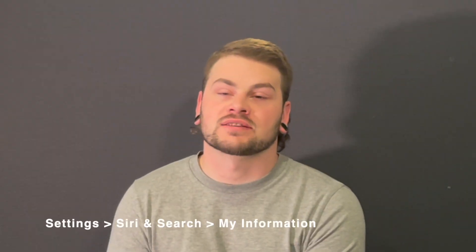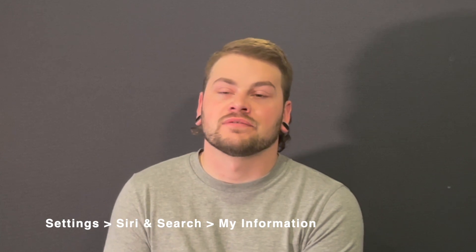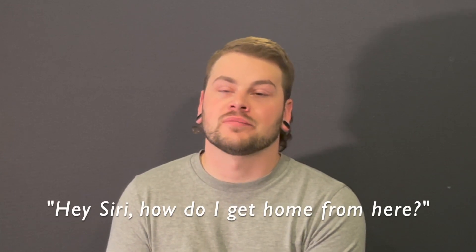It's also good practice to set up your details and contacts so Siri knows where you live for handy help like: Hey Siri, how do I get home from here?